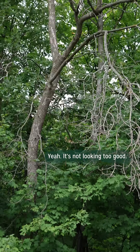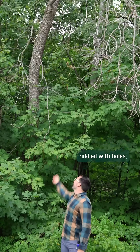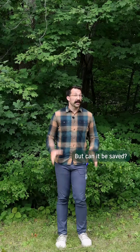It's not looking too good. Flaking bark, dead branches in summer, riddled with holes, little sprouts of leaves trying to push out near the base of the trunk, struggling to survive. But can it be saved?